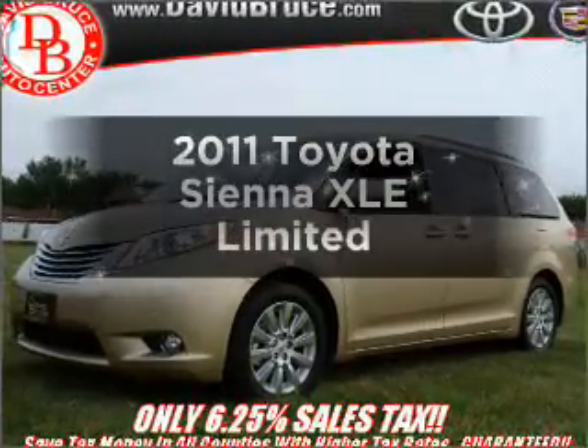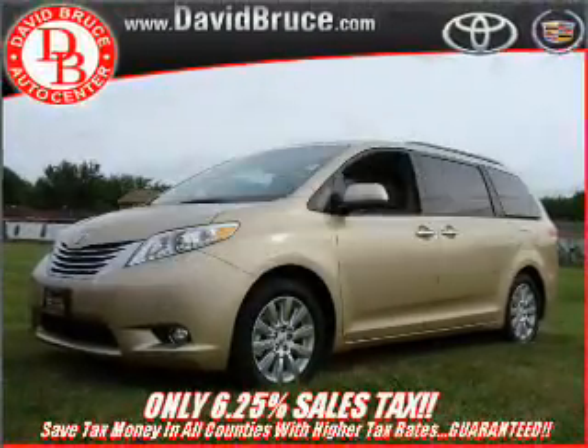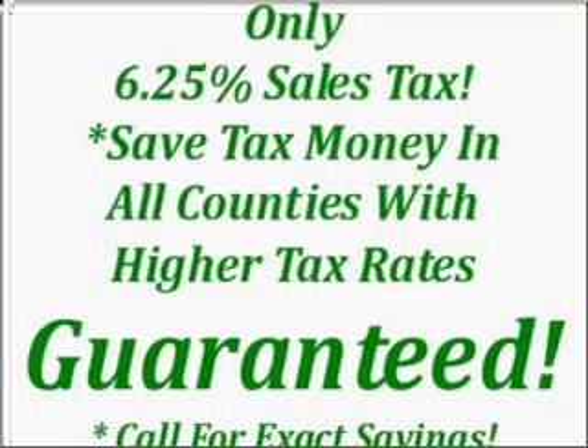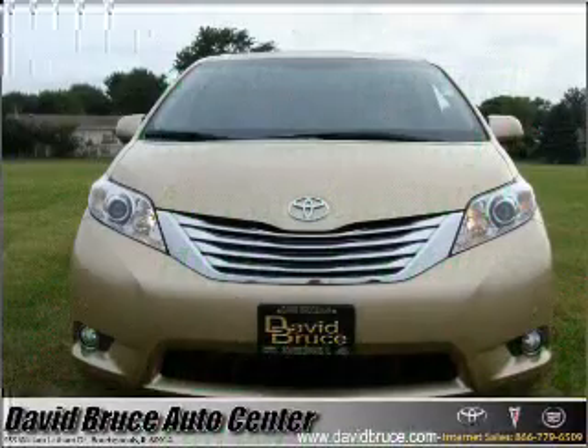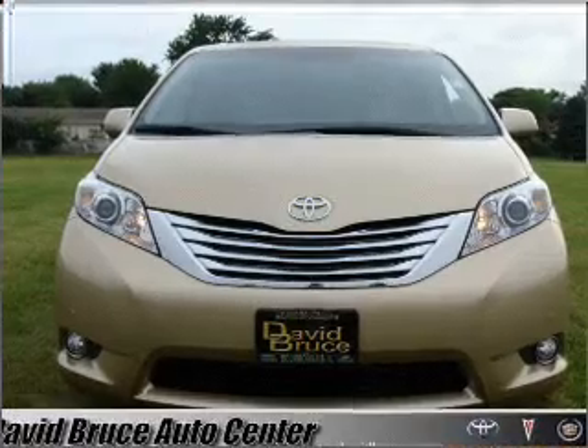Get noticed in this 2011 Toyota Sienna. If you're looking for an automobile with great attributes, look no further. With a solid six-cylinder engine, it responds smoothly to its six-speed automatic transmission.